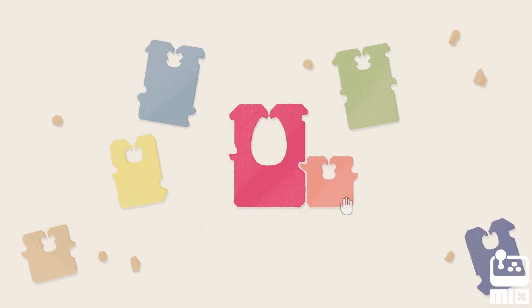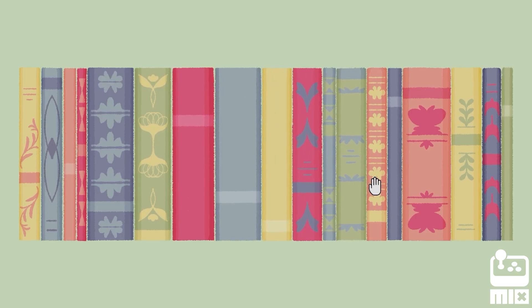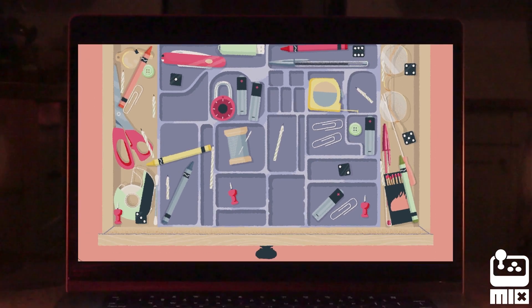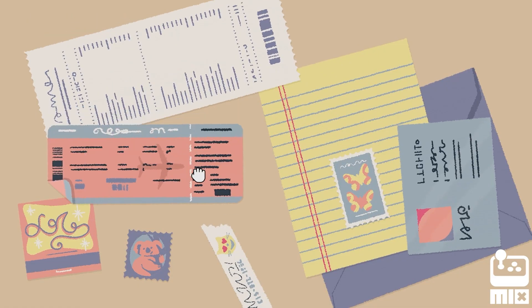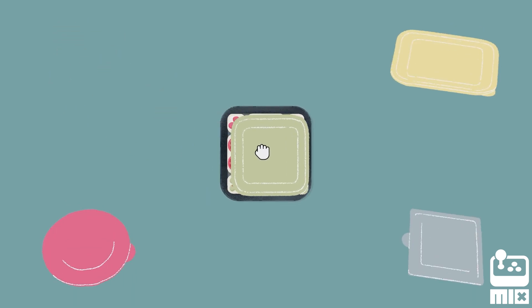For many, A Little to the Left is a pleasant organizational puzzle game where you get to tidy up the house. But for some, a little bit of clutter is a true nightmare. The terror unfolds as a horrible mess lurks around every corner. A picture frame hangs askew. Papers are scattered about. And the plastic container lids that almost, but never quite fit. It's scary because it's real.